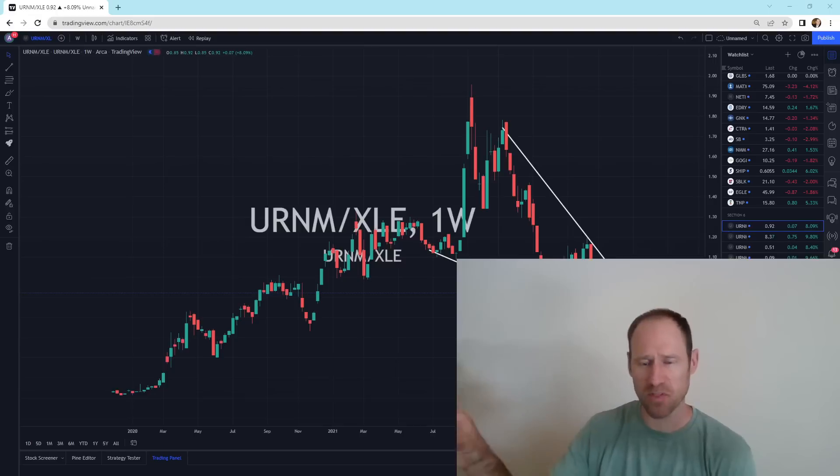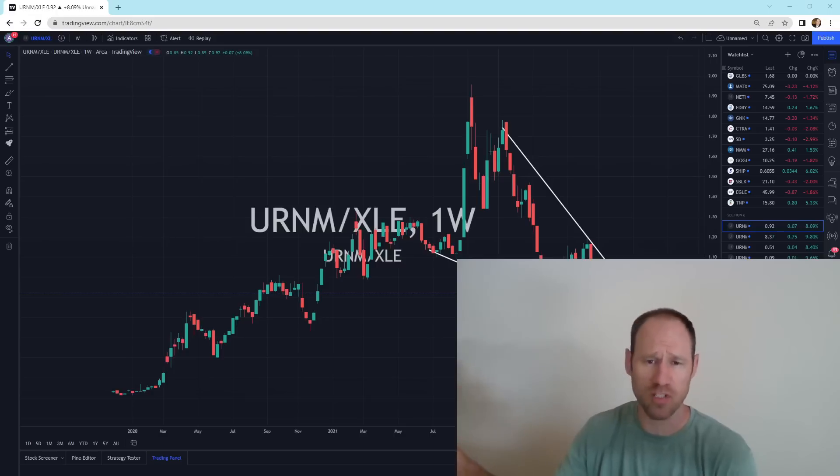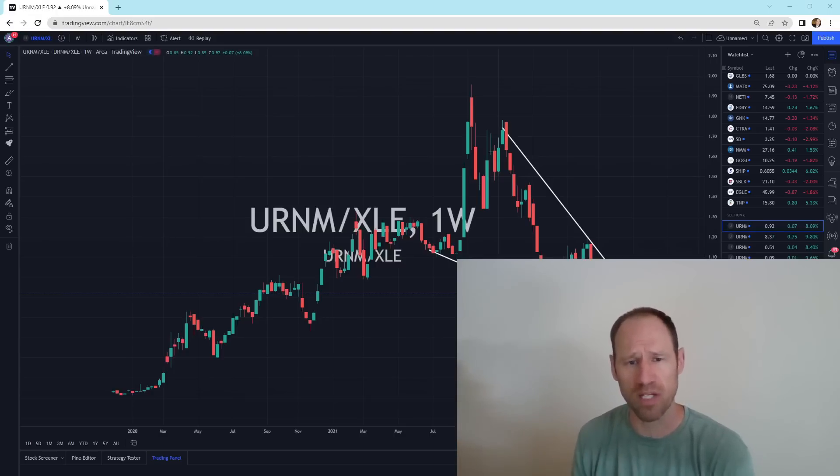When we're in an energy crisis and money is flowing into energy-related assets — natural gas, oil, and uranium — why am I so bullish on uranium? I've got these ratio charts behind me. Let's do a little analysis and I'll describe why I'm so bullish on uranium at this time.